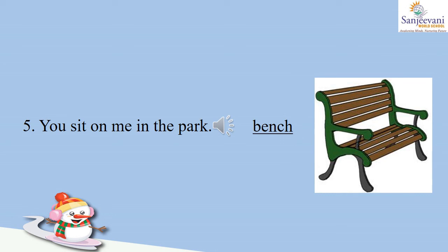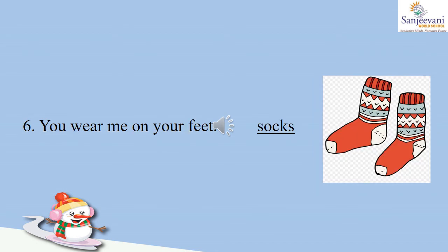Number five: you sit on me in the park. This picture is of a bench; we sit on the bench in the park, so we will write B-E-N-C-H, bench. Number six: you wear me on your feet. This picture is of socks — it's a pair of socks — so we will write S-O-C-K-S, socks.